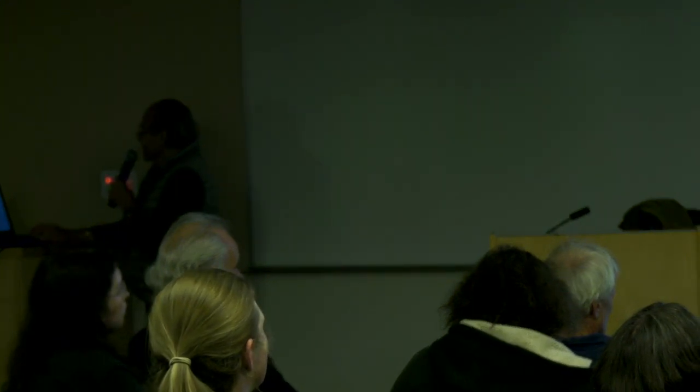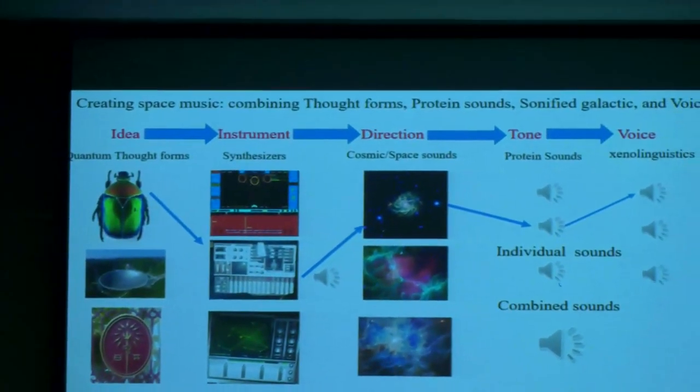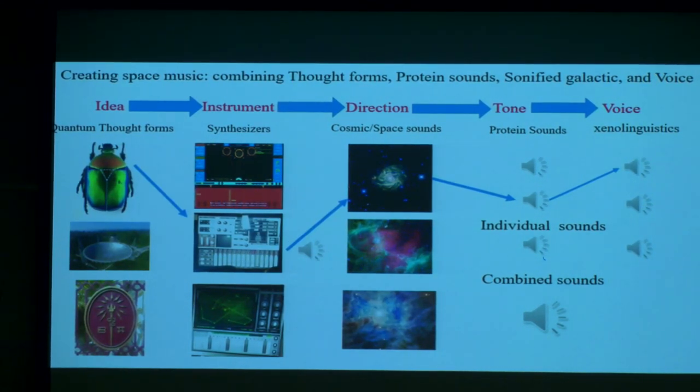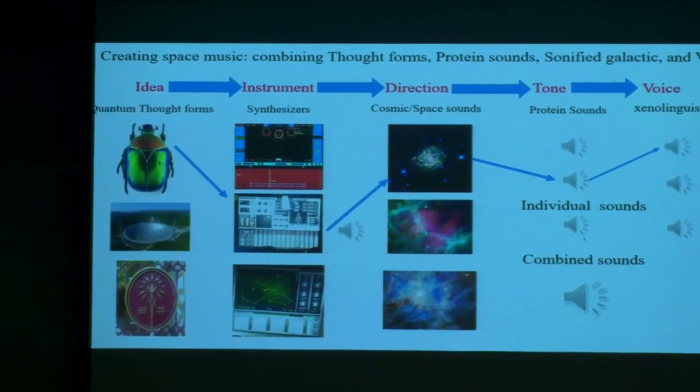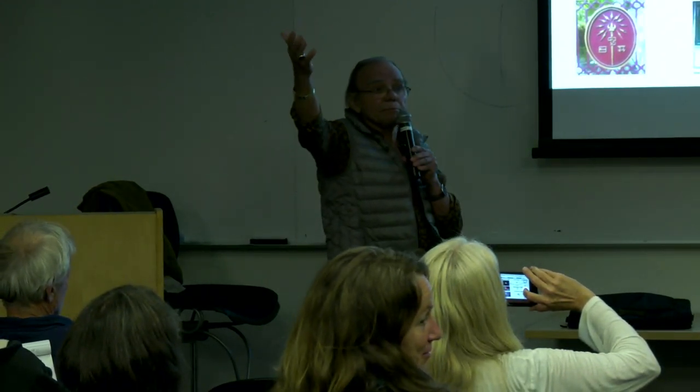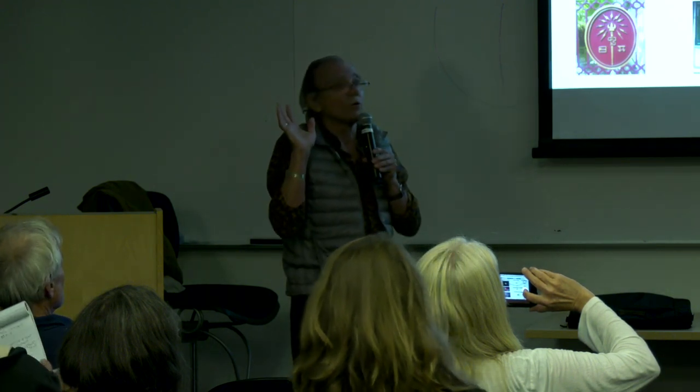I'm going to play these things together. I picked a thought — a beetle — then picked this synthesizer, something from space, and a phoneme: T, T, T... or SH, T... or O, O, O. You find the beginning sounds of words — all kinds of little sounds that start a word to be constructed in your mind, a concept, a thought. You put a non-local thought in: you think far away. Protein sound and space sound go together. I do it to see if I can get a new idea. Let's play the combined sounds now.